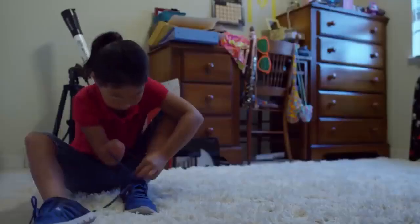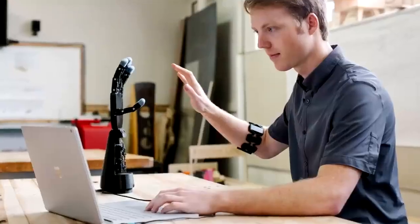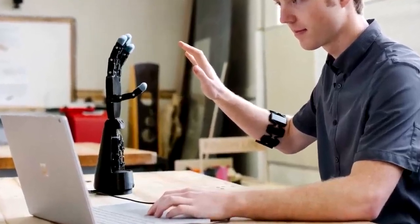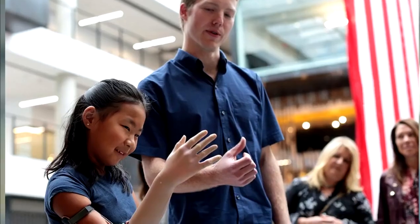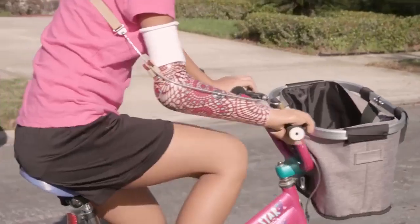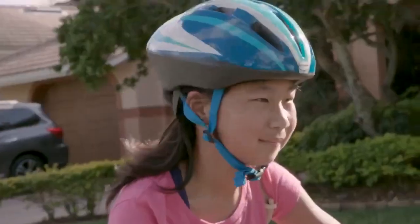That's when a charity approached him about a 9-year-old girl called Momo, who was an incredible swimmer but missing her right arm beneath the elbow. LaChapelle realized she'd be perfect for his first fully-finished 3D printed prosthesis. And when he fitted it to her, it was flawless. Because it's 3D printed, it's matched to her skin tone, and as it was based on a scan of her left arm, it's the perfect shape and size.